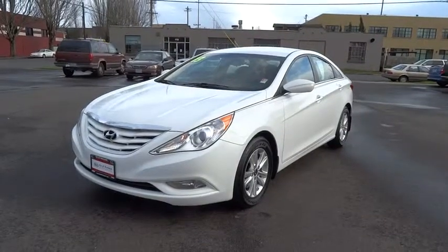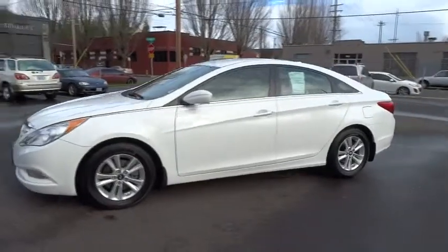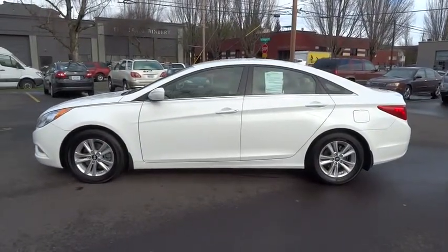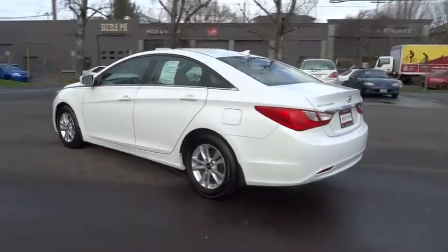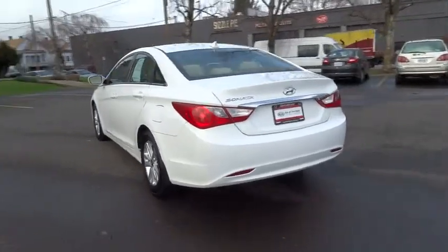The 2013 Sonata. The Sonata has a long list of technologically advanced interior features and options that make driving safer, more convenient, and much more fun. Don't forget the exterior corrosion protection — a 14-step roto-dip system that provides unmatched protection for your Sonata.